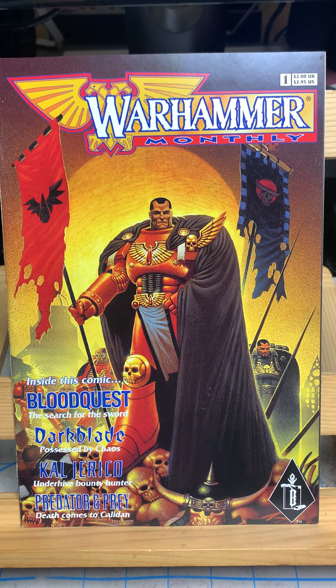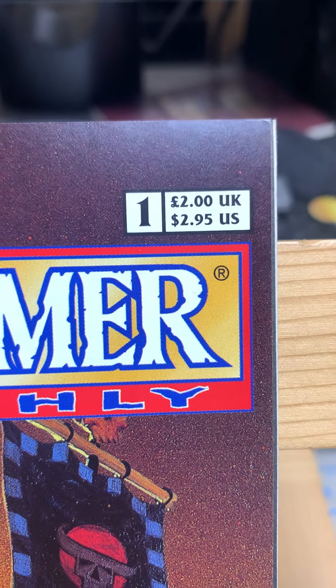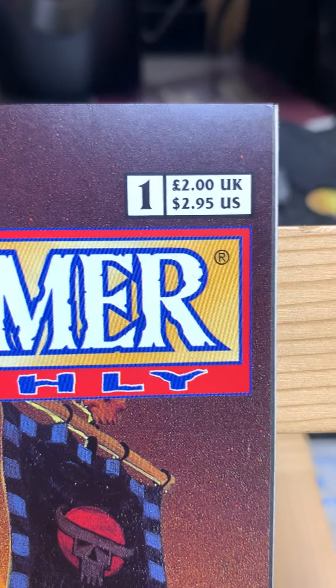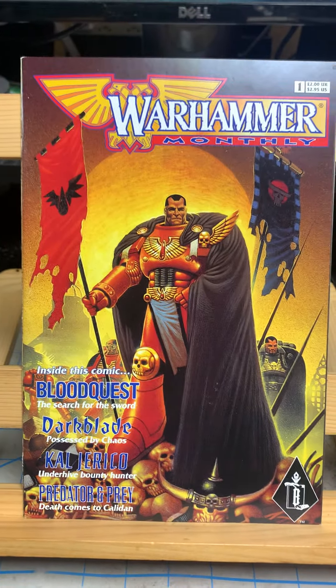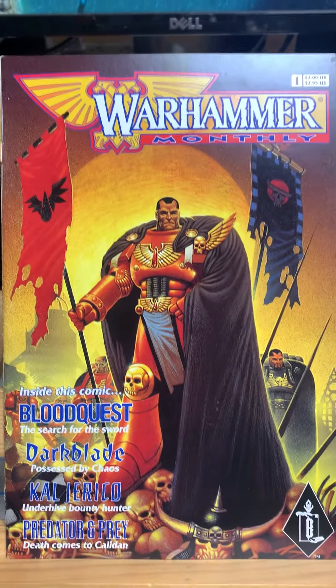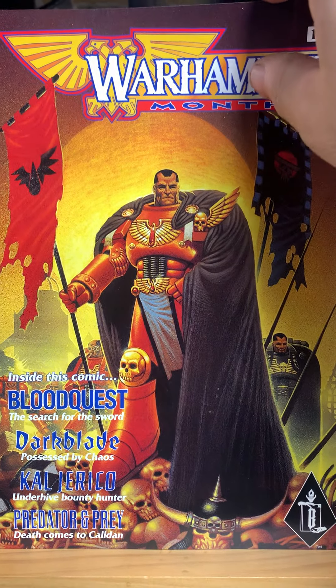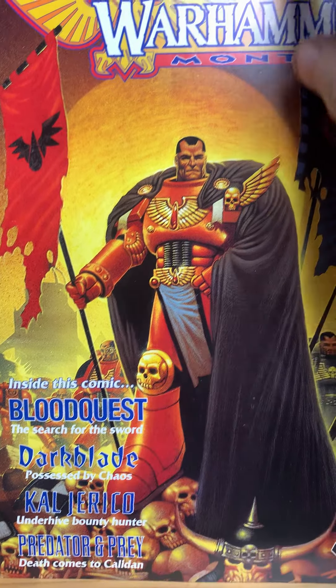Hey, how you doing? This is John, and welcome to John's Long Box. Today we're looking at Warhammer Monthly. This is number one. This was a British comic — two pounds in the UK and $2.95 in the United States. This is an anthology series created by Games Workshop, their Black Library comic book publishing. They did books and comics. This is an anthology and it has four stories inside.